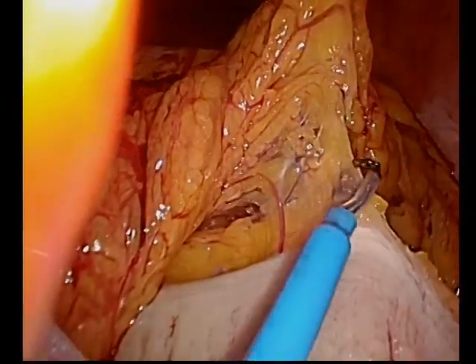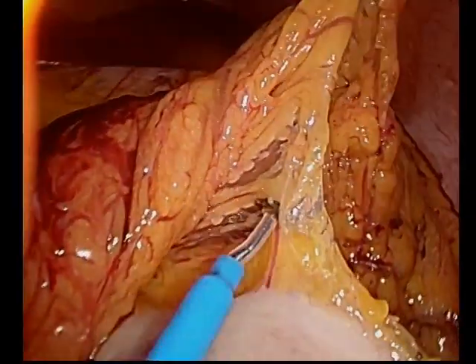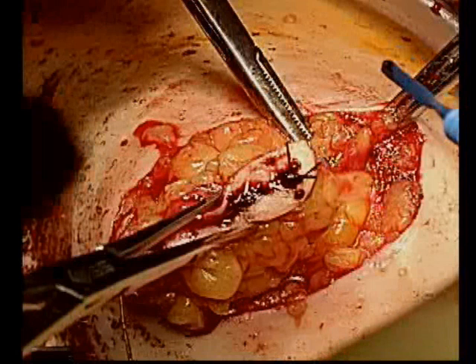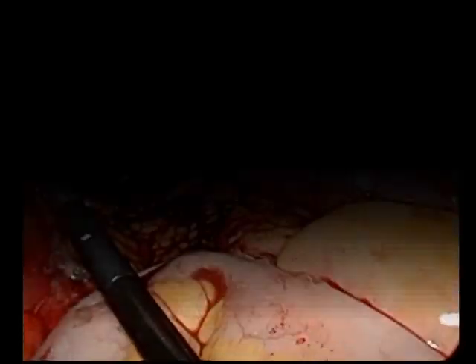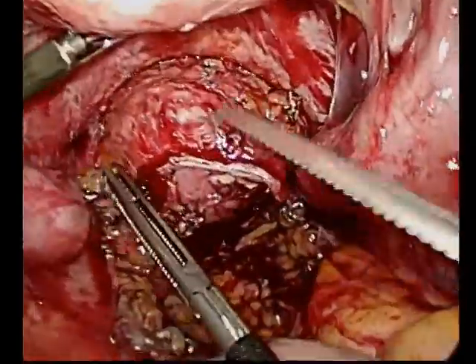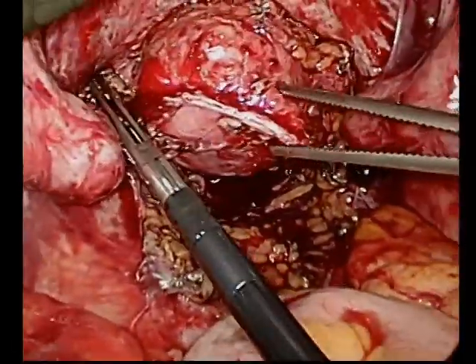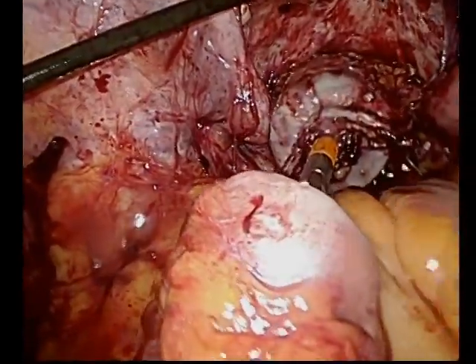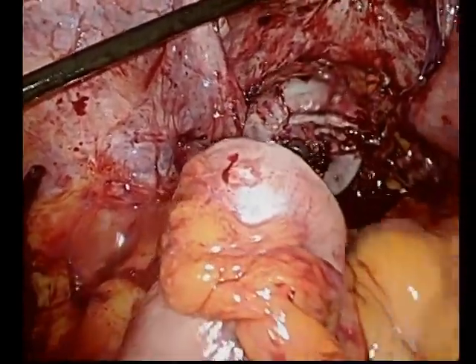After dividing, we mobilize the splenic flexure. Here we're just taking the omentum off of the transverse colon. We do mobilize the flexure in these cases. Here this is just a shot of us taking down the colostomy — we will mobilize the descending colon, place the anvil, and then do our anastomosis intracorporeally. Here you see our stapler comes up very nicely. We've actually air leak tested the stump prior to doing this to ensure that there was no occult injury.